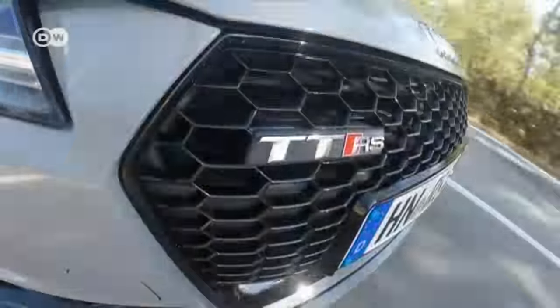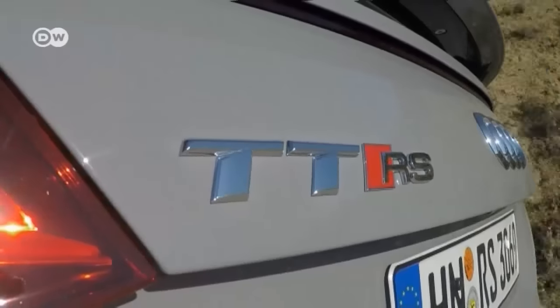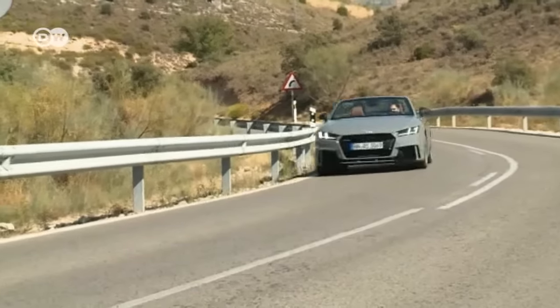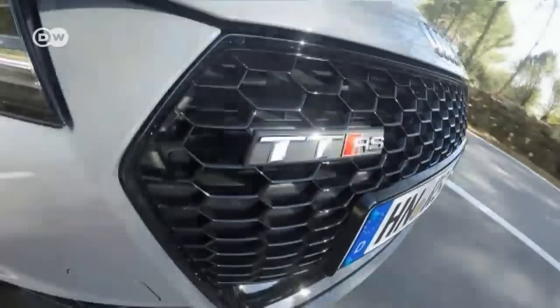As fast as the wind and as powerful as a hurricane, Audi's new TT RS is the sporty spearhead of the TT Series. Its look has gotten sharper and a bit more aggressive — fittingly, because the TT RS has a new, more powerful five-cylinder turbo engine.